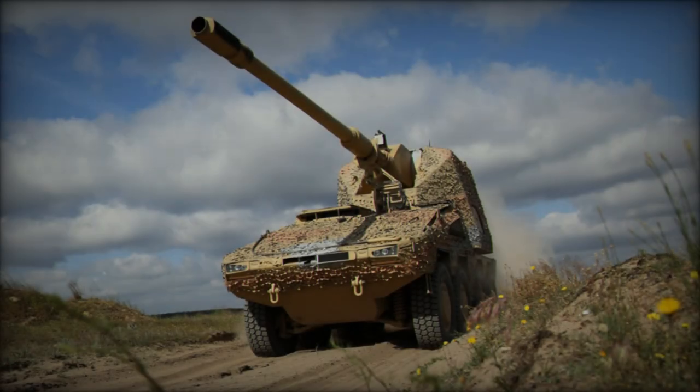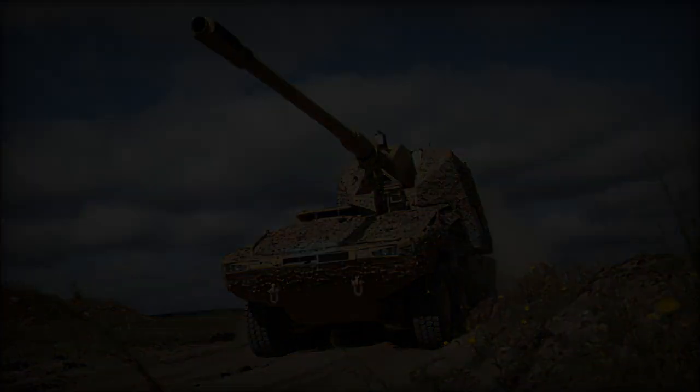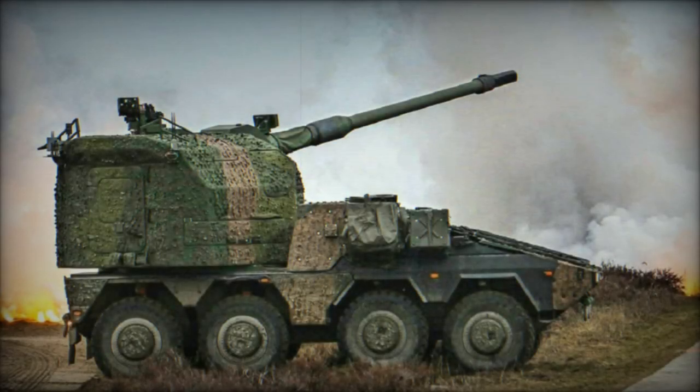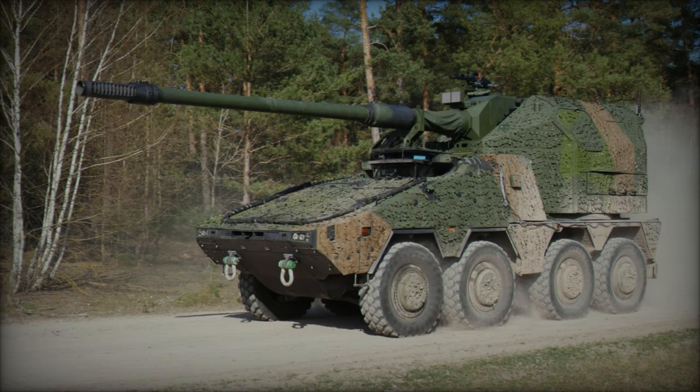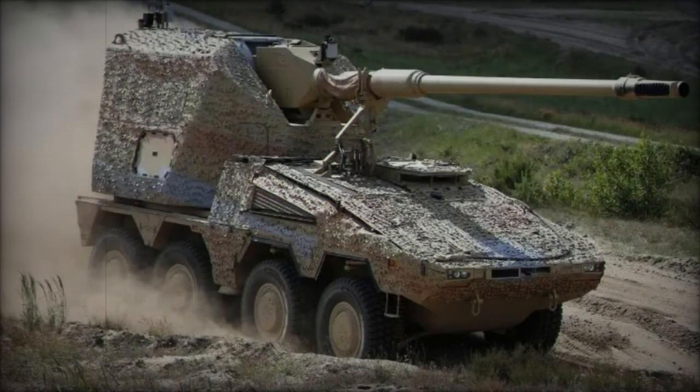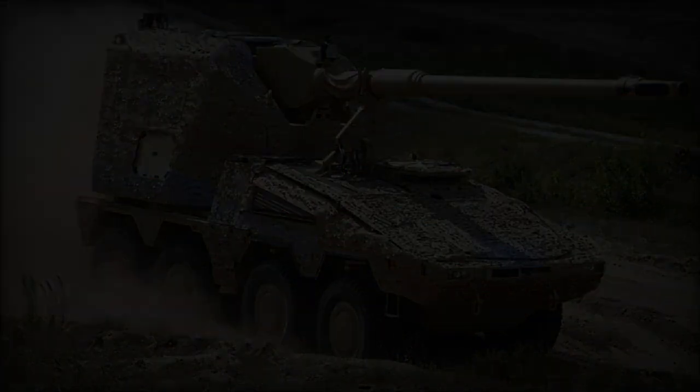In a recent unveiling that has garnered attention from military analysts and defense enthusiasts worldwide, Norinco, a prominent Chinese defense company, has introduced a groundbreaking piece of artillery technology. The latest addition to China's arsenal is a wheeled self-propelled howitzer, which, according to videos shared by Norinco on social media platforms, bears striking resemblances to the German-made RCH-155 8x8 howitzer. This development underscores an ongoing trend in global military advancements and highlights the growing capabilities of Chinese defense manufacturing.